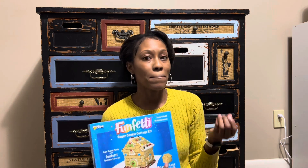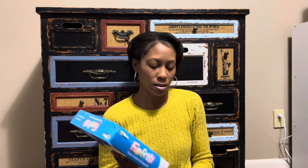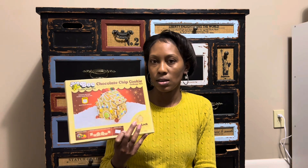I was gonna show you these gingerbread houses — it's so cool how they have all different kinds now, they're not just made out of gingerbread anymore. I found these at Five Below for five dollars. I got the funfetti sugar cookie cottage kit and also the chocolate chip cookie kit. That'll be fun having something other than gingerbread this year — I'm not too fond of gingerbread.